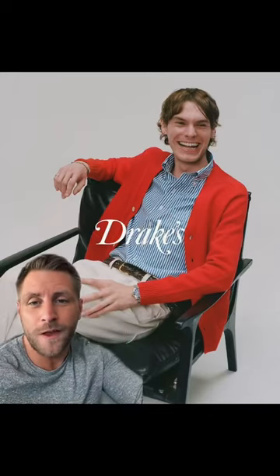British brand Drapes dropped a little lookbook the other day — let's have a look. Starting off classic here and the star of the show is the blazer. Super soft shoulders, very generous lapel. It's a great look.